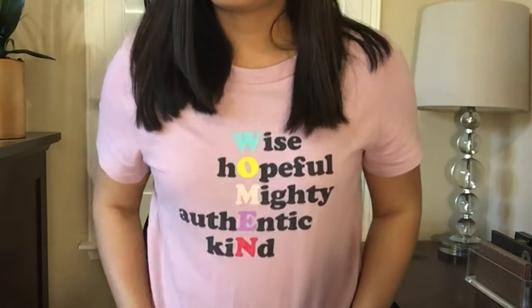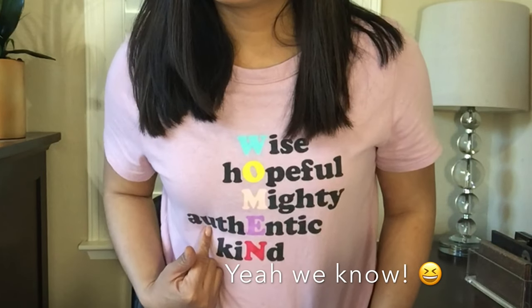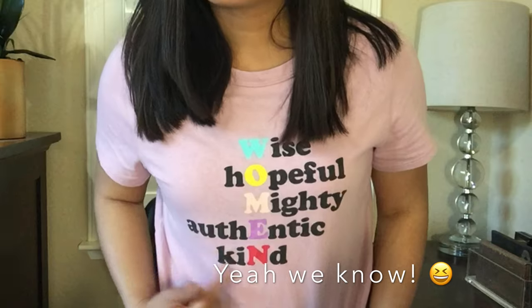So you guys like my shirt? It says woman, wise, hopeful, mighty, authentic, and kind. I got this at Old Navy. I'm gonna be in t-shirts most of the summer since I'm taking my kids to swim lessons almost every day, so I'll be living in tank tops and t-shirts for a while.